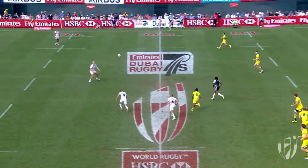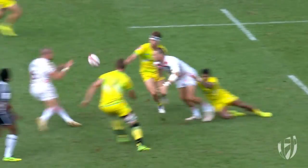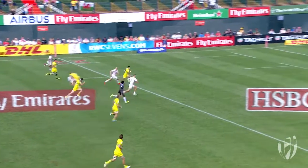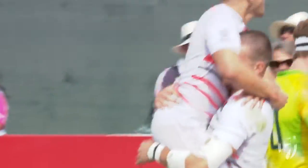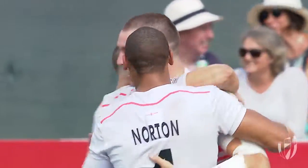Out it comes for England. Norton sits wide and out to the left. Nice show and go from the prominent offloader. Now Mitchell — Mitchell with numbers on the inside. Here comes the win for England. It's Harry Glover. England are through after the bell.